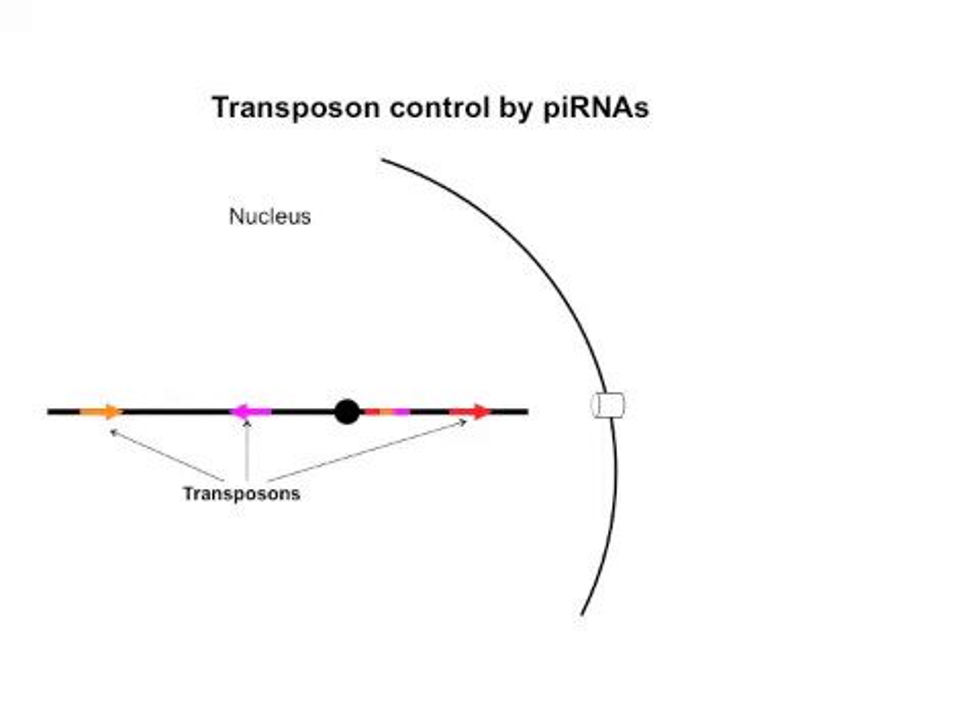Transposons are scattered throughout the genome, and in Drosophila there are over 120 families of these mobile genetic elements. The piRNAs that silence transposons, by contrast, are encoded by distinct chromosomal loci called clusters.